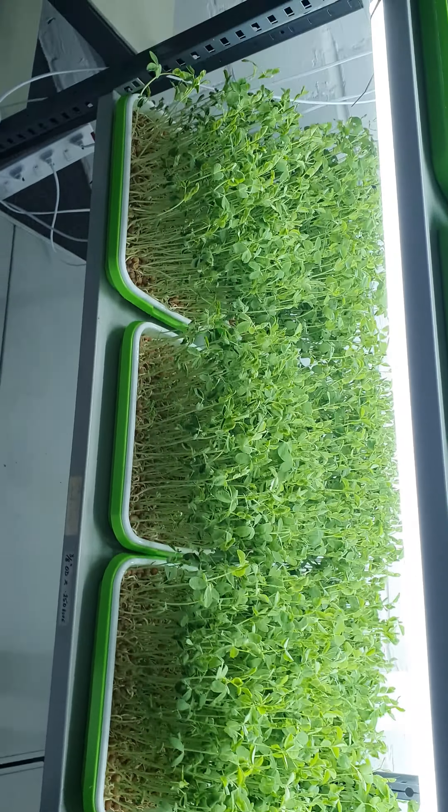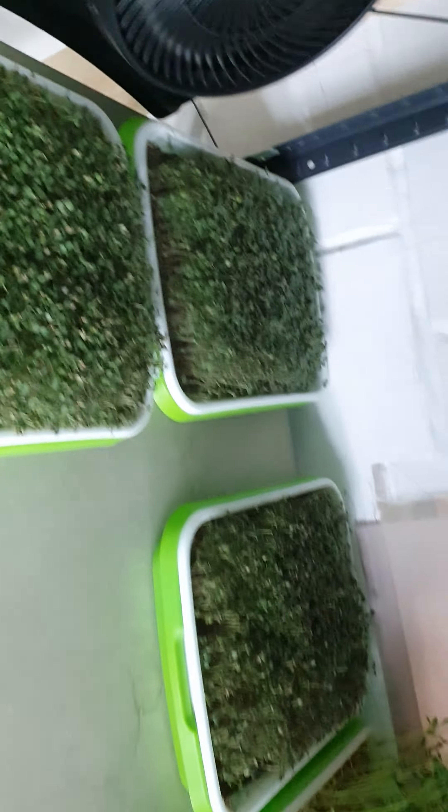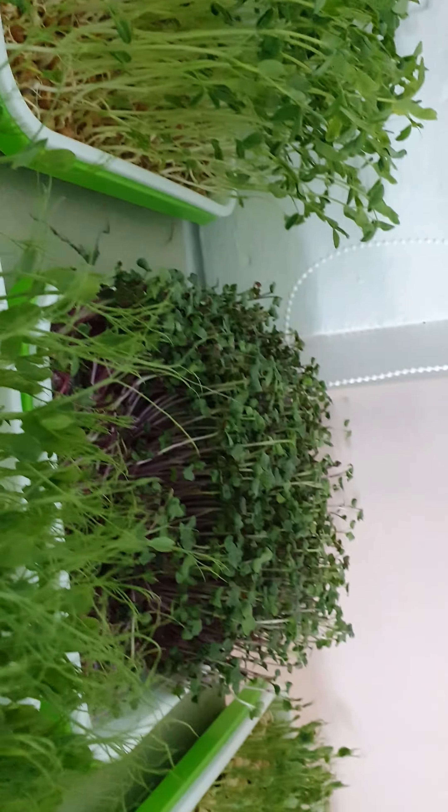On the bottom some amaranth, coriander, shiso bicolor here. Radish and we have here sylvia as well. Radish here — one, two, three — and mustard.